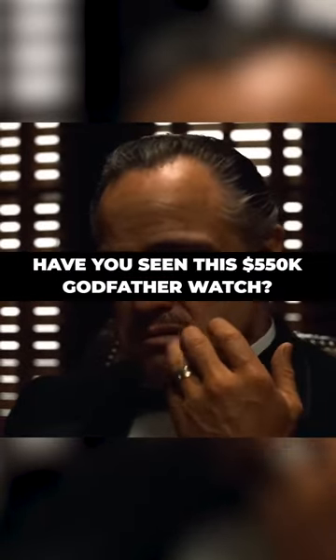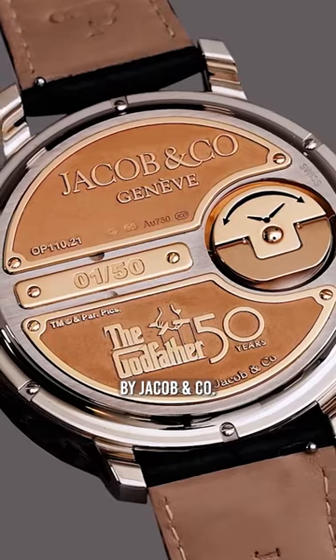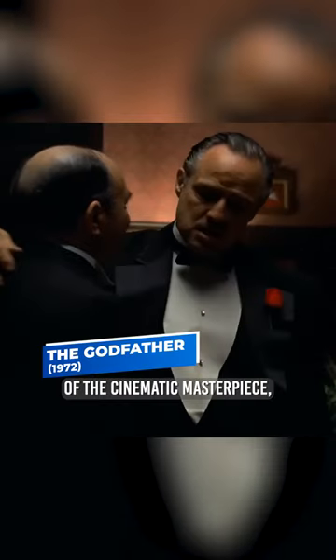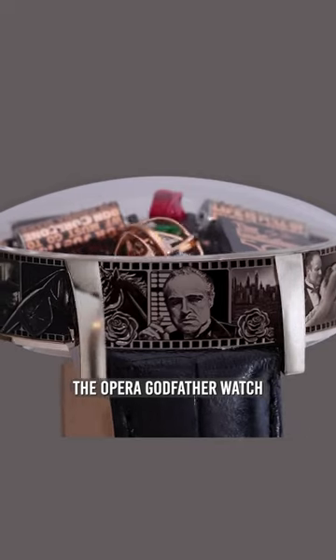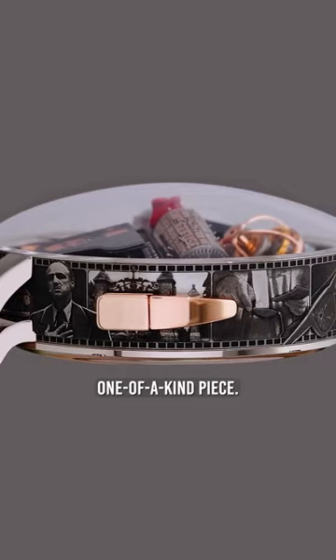Have you seen this half-a-million-dollar Godfather watch? Released back in October 2022 by Jacob & Company to commemorate the 50th anniversary of the cinematic masterpiece, the Opera Godfather watch combines striking design with masterful complications to result in a truly one-of-a-kind piece.